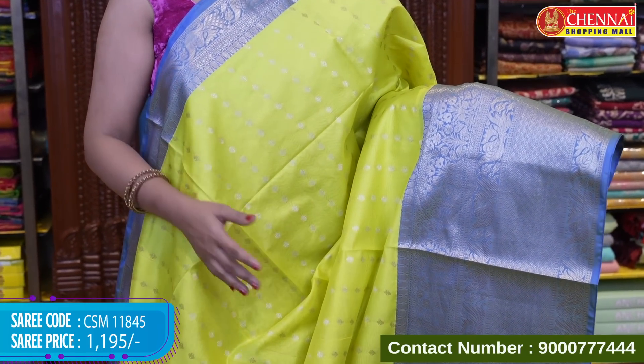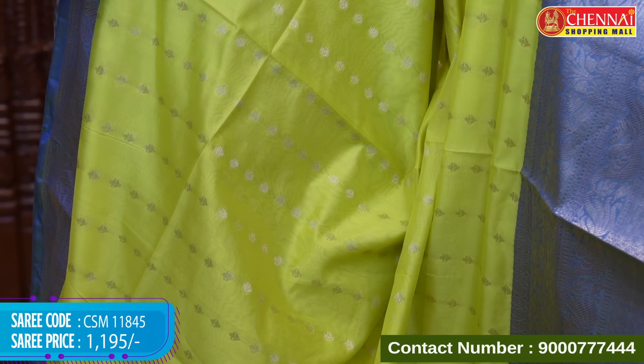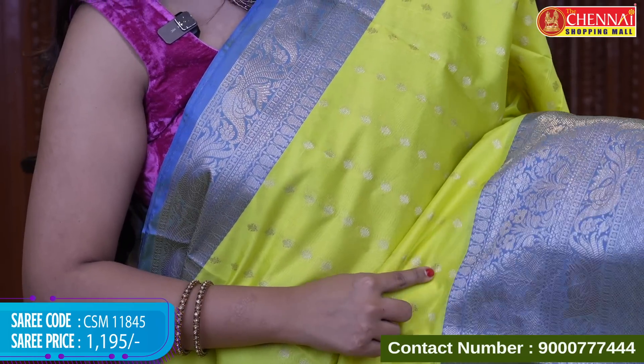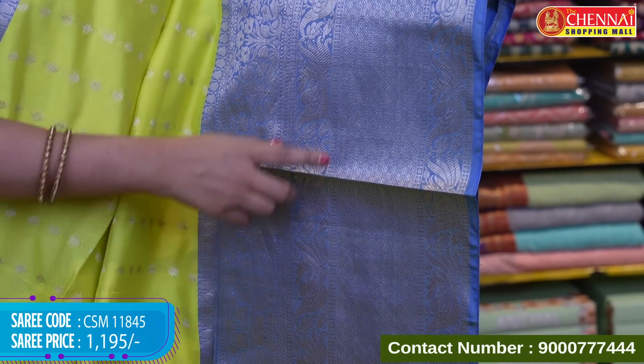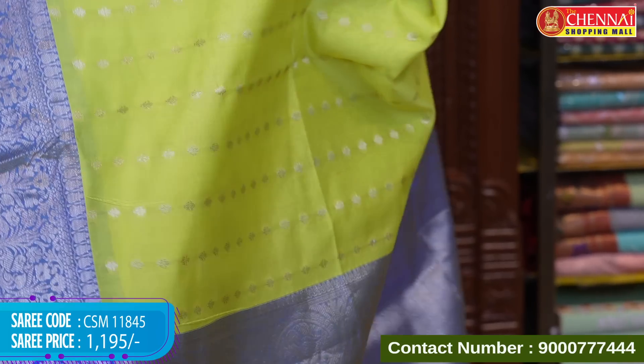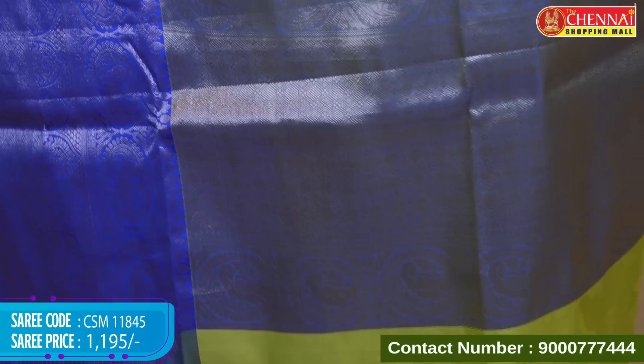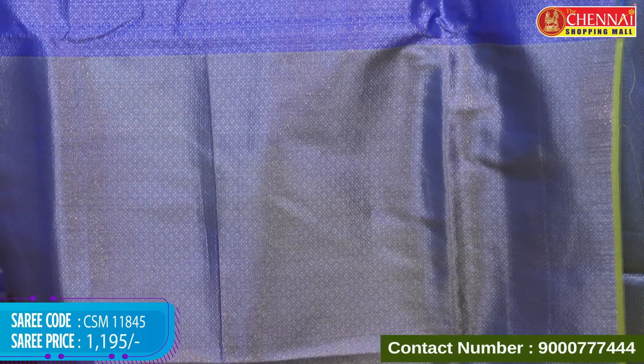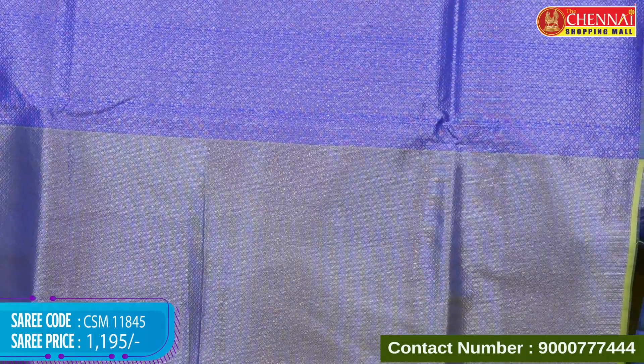Neon green color with blue color border — the color of the border also matches beautifully. Tissue blouse is a great combination. All over body is a buta style with upright alignment of motifs — nice implementation. Top border with floral zari and bottom border with florals, floral zari lines, diamonds, and temples. Pallu is contrast in royal blue with gold brocade diamond design and tassels. Beautiful tissue blouse with gold zari weave and diamonds with borders in royal blue color — a stunning bounced blouse. Saree code CSM W1845, price Rs.1,195.